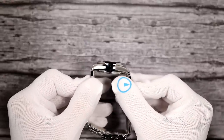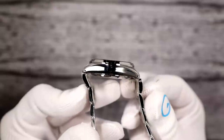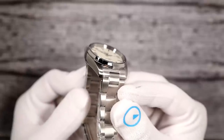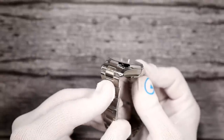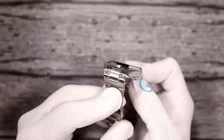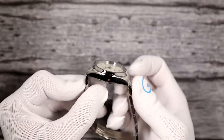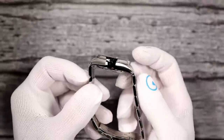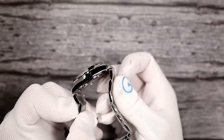Ready for the lug tip to lug tip? 43 millimeters. You will notice that I am using negative or female end links, however you want to say it. I've always just referred to them as positives, negatives, males, females — all the same. It articulates at the watch head so that it wears very, very comfortably.